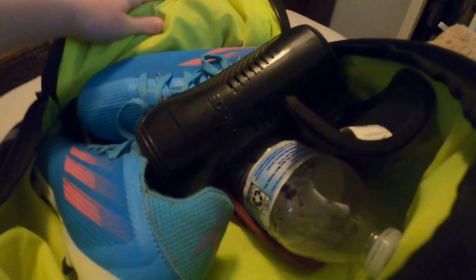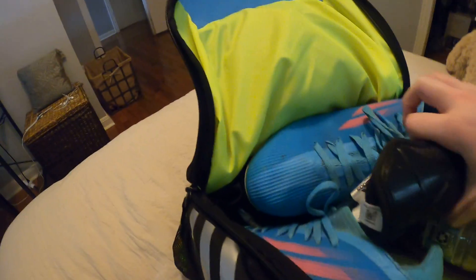If you couldn't tell, I really love soccer. I do a lot of soccer stuff — like I'm going to soccer camp, I have my soccer seasons, and then I also have another soccer school that I go to.